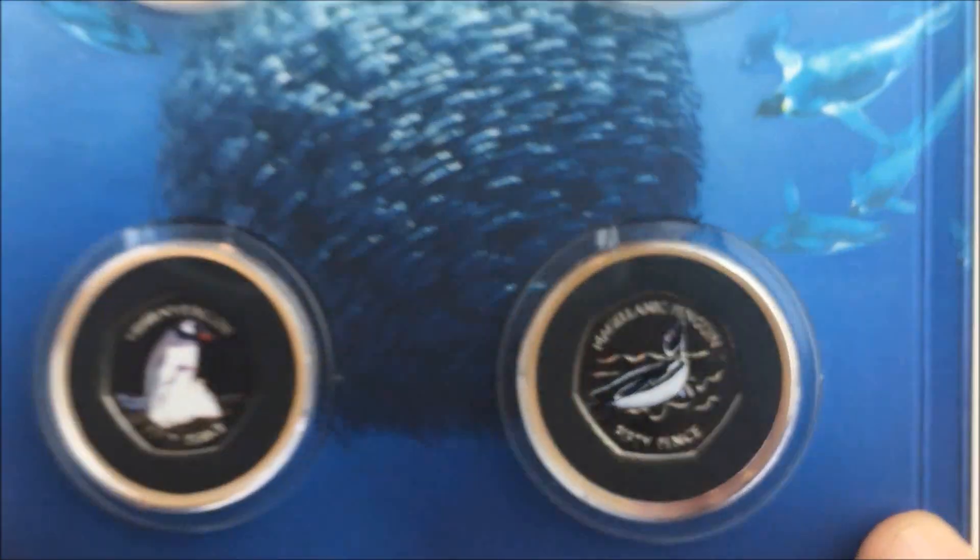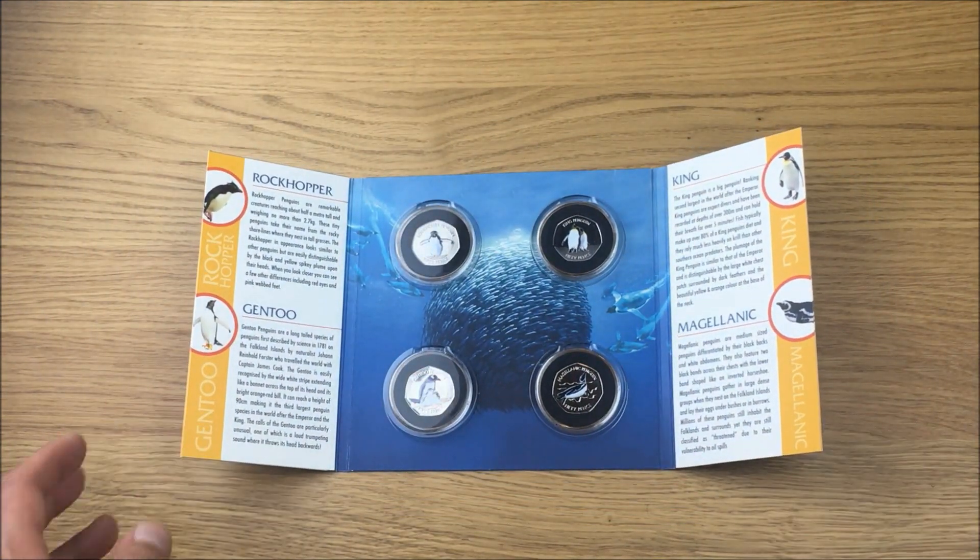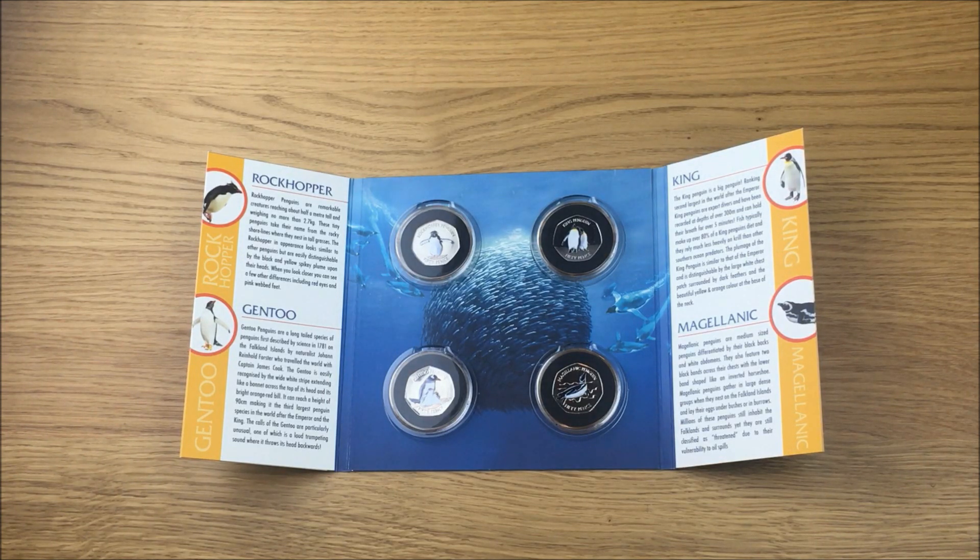I really like the detail on these. They were all available to buy like this in their capsules, and then they actually did release them in Cupronickel as well without the color. But those sold out — they were very limited and sold out very quickly indeed.